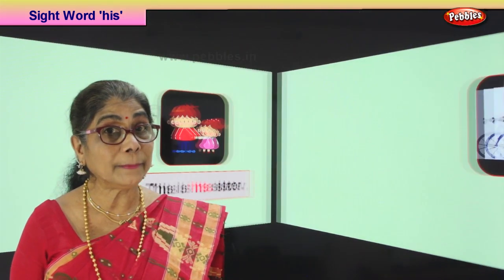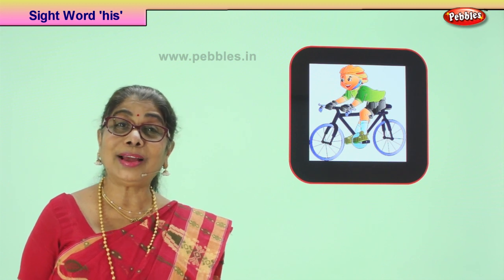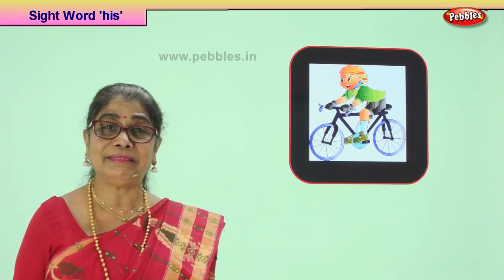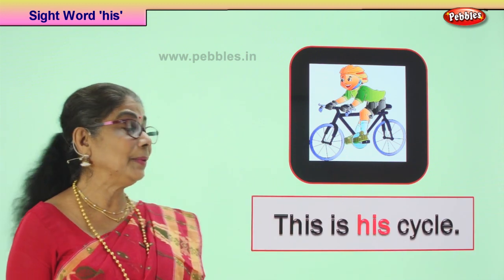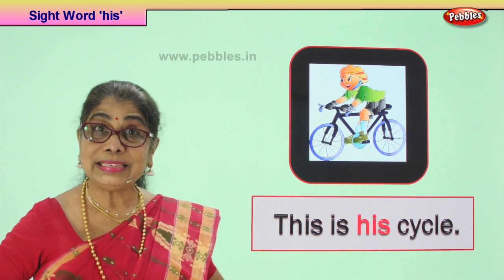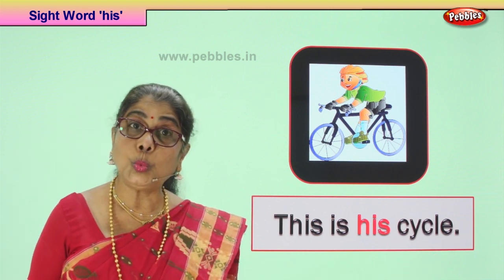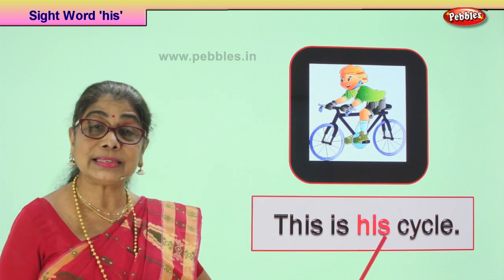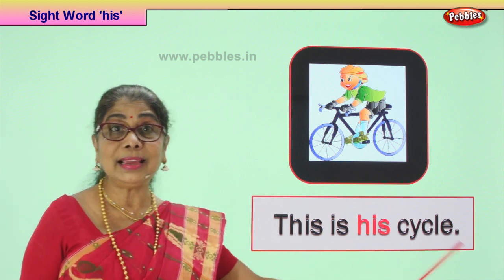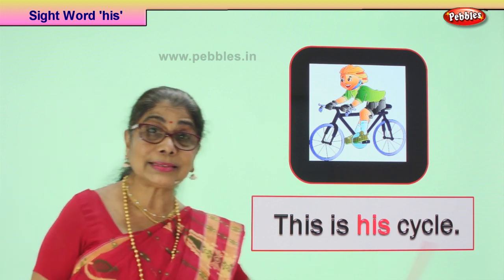Shall we look at our next picture? Look. What do we see here? A boy is looking so happy riding his bicycle. He is feeling very proud, very happy riding away. Now, what does he say? He says this is his cycle — not anybody else's, this is his cycle. The sentence begins with the capital letter, it ends with the full stop, and we are using the sight word 'his'. Let's read: This is his cycle. Read it again. You must point each word as you read. This is his cycle. Good.